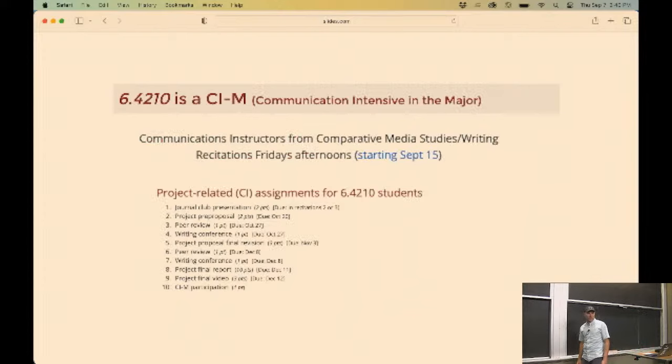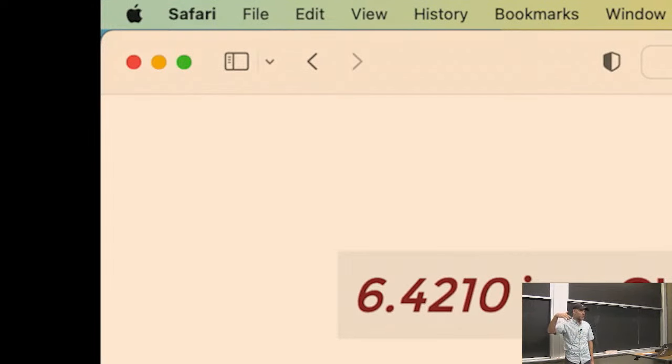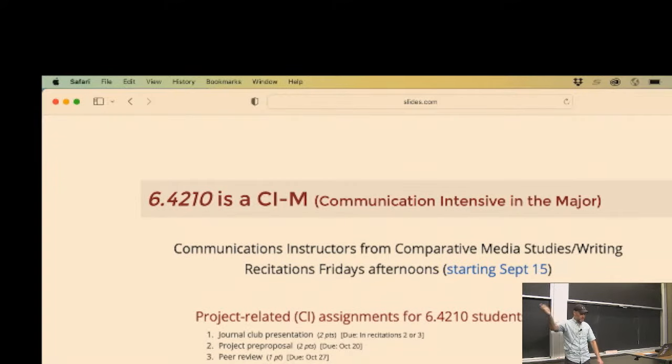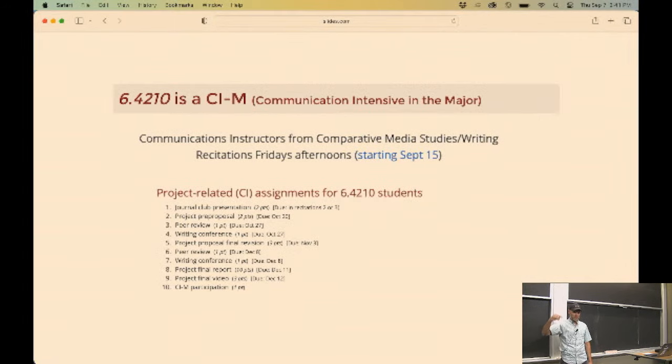Let me say a few words about the communications part. You can take the class as an undergraduate, or the graduate version, the 4212. If you're an undergraduate, that comes with a CIM component - the Communications Intensive. That's a 15-unit course that adds recitations on Friday. If you're a grad student, you don't take the recitations. The grad students will have a few extra problems on the problem sets and different requirements for the project. Both groups will do projects.